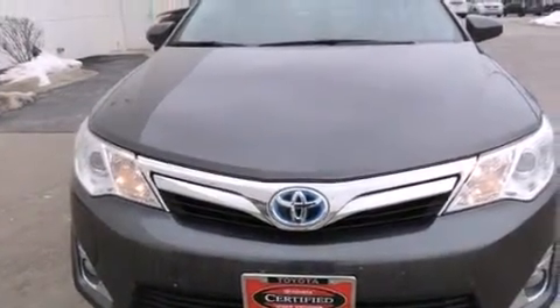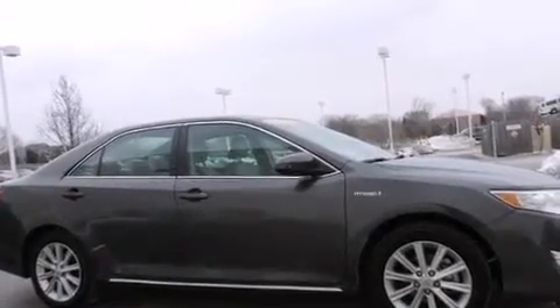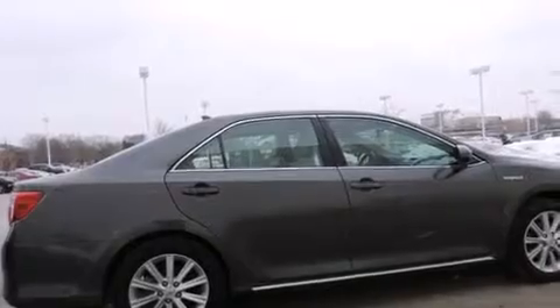Its top features and packages include the convenience package, alloy wheels, and traction control and stability control systems.